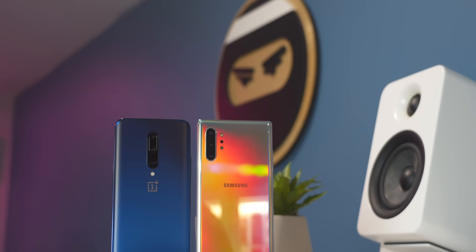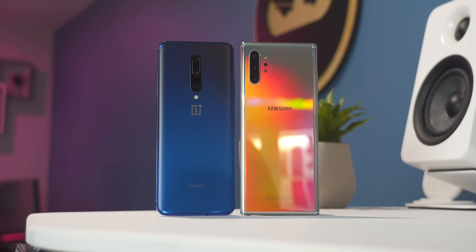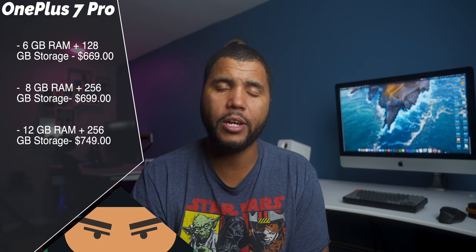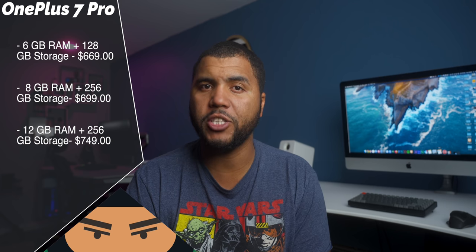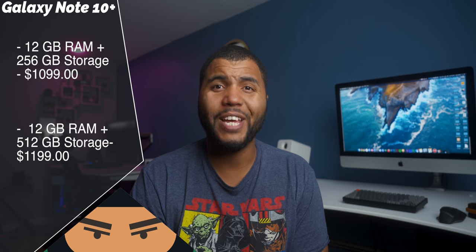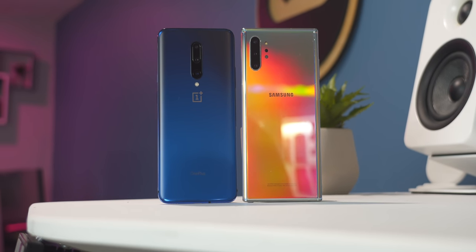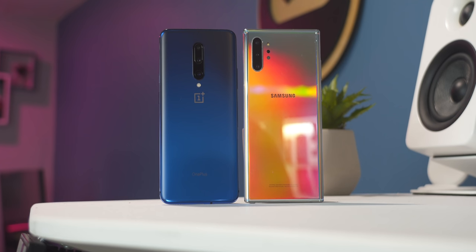YouTube, what's going on? Kevin the Tekken Ninja here, and today we're putting up the Galaxy Note 10 Plus versus the OnePlus 7 Pro. Both phones are seen as the top of the line for Android, and I've been super excited about putting these up head-to-head. The OnePlus 7 Pro 12GB version retails for $749 and includes 256GB of storage. The Note 10 Plus comes with 12GB of RAM and 512GB storage, retailing for $1,200. Let's battle these phones.